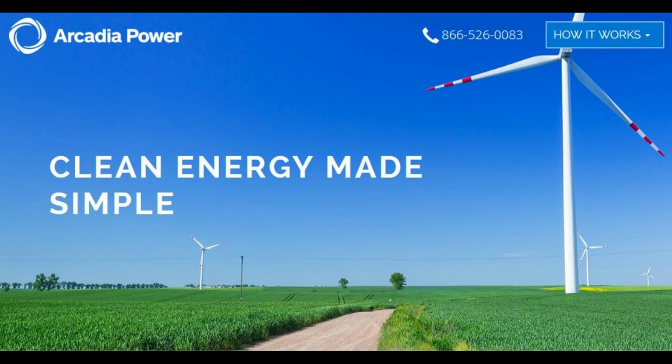So Arcadia is just acting as the middleman, making sure that your monthly bill, instead of going to the coal plant or the nuclear plant or whatever, is going to go to a renewable energy source. So it's just increasing demand in the marketplace.